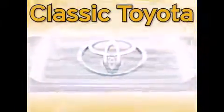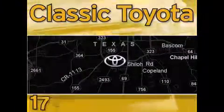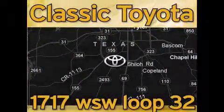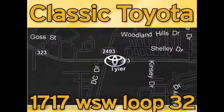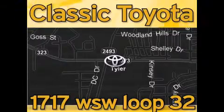This dealership is located at the intersection of Old Jacksonville and Loop 323, across from the Brookshire warehouse and Home Depot. Our goal is to exceed all of your expectations and to ensure that you'll return for future visits.